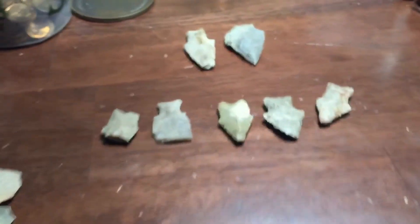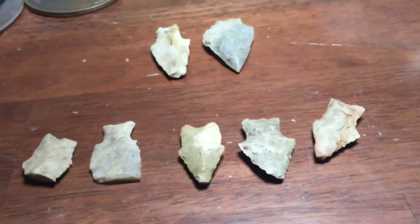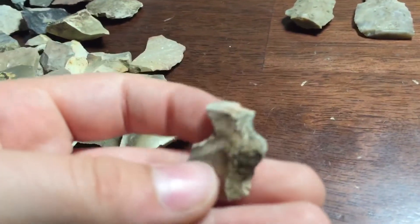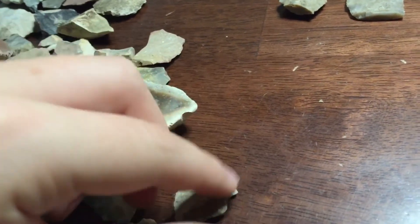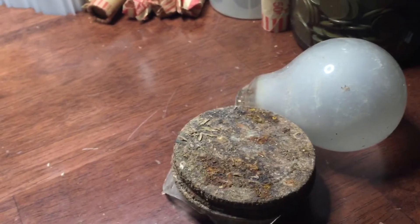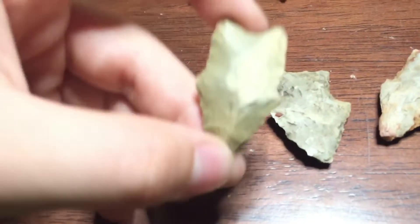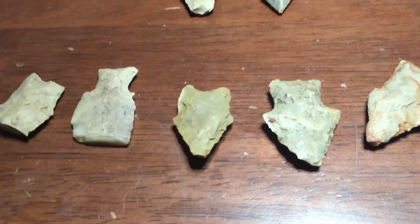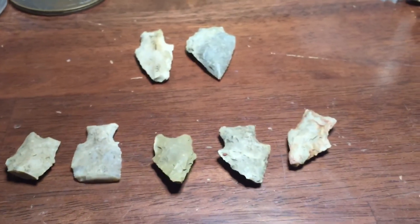So yeah, quick little video. Just wanted to show you these arrowheads I found when I was on vacation, along with metal detecting. Tons of little pieces, some extra 1850s house finds. Really cool arrowhead finds, really pretty. If you guys enjoyed, leave a like, subscribe, and I'll see you guys next time. Goodbye.